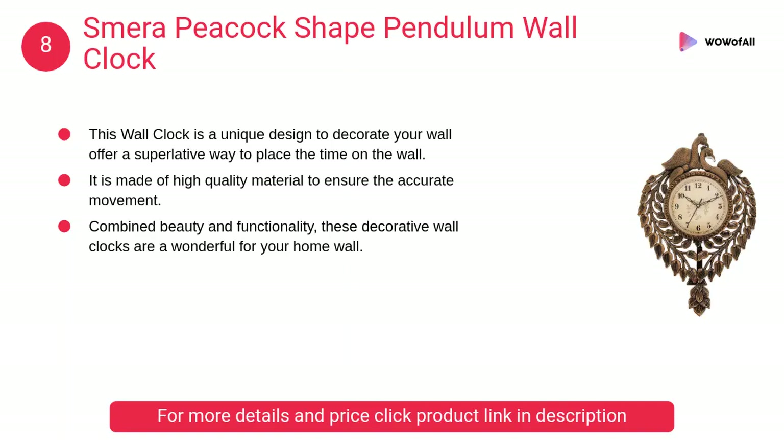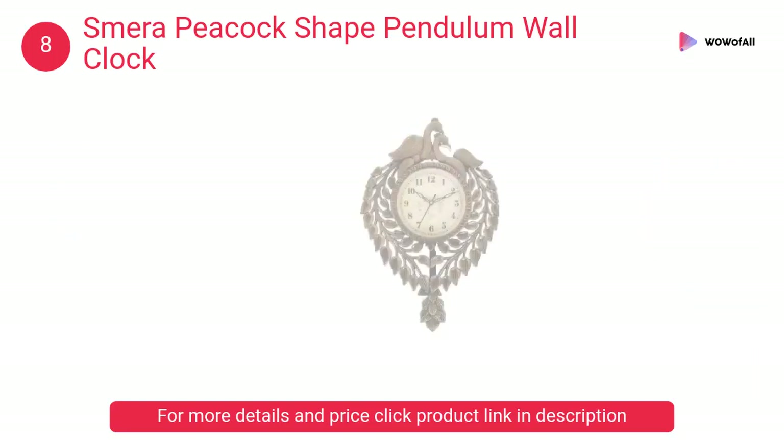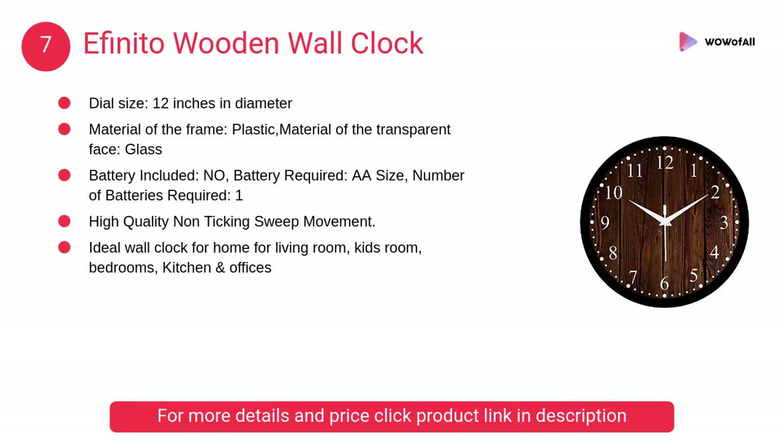At number 8, Smera Peacock Shape Pendulum Wall Clock. This wall clock is a unique design to decorate your wall, offering a superlative way to display time. It is made of high quality material to ensure accurate movement.